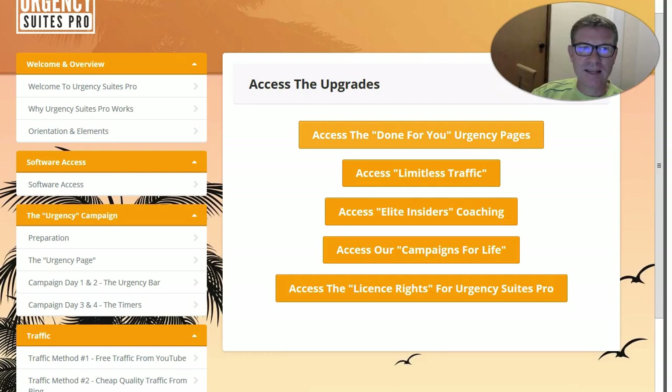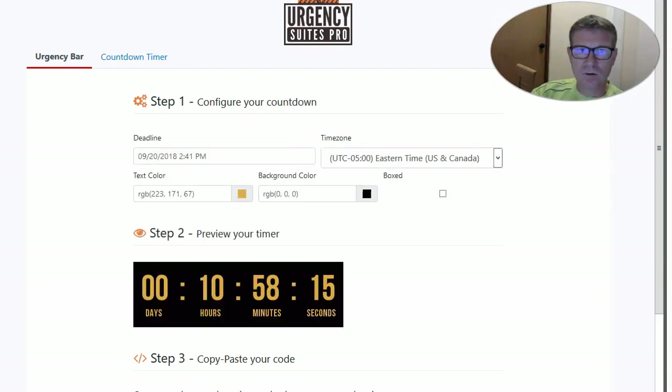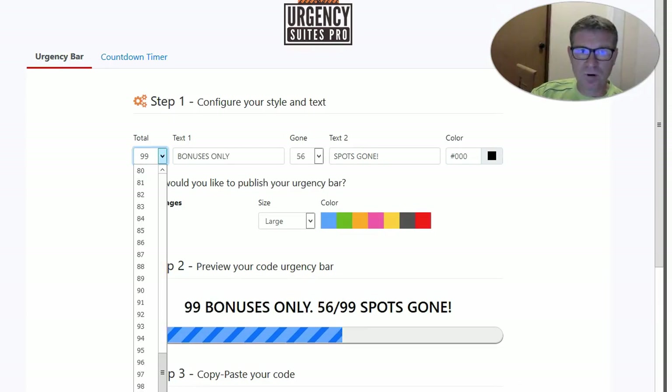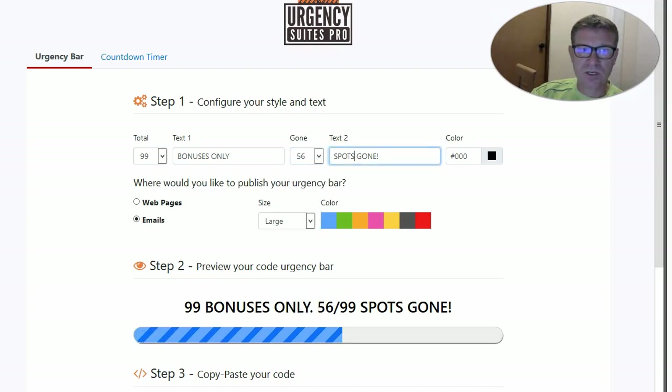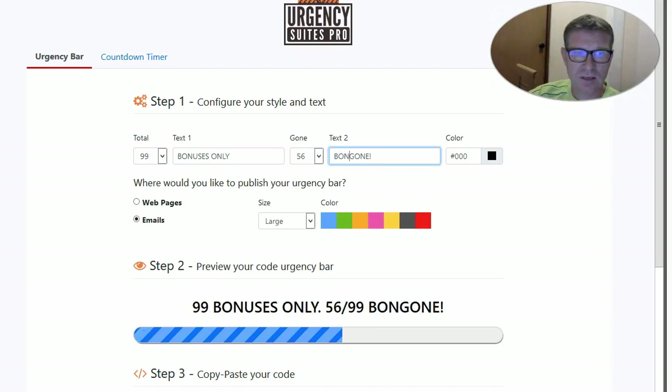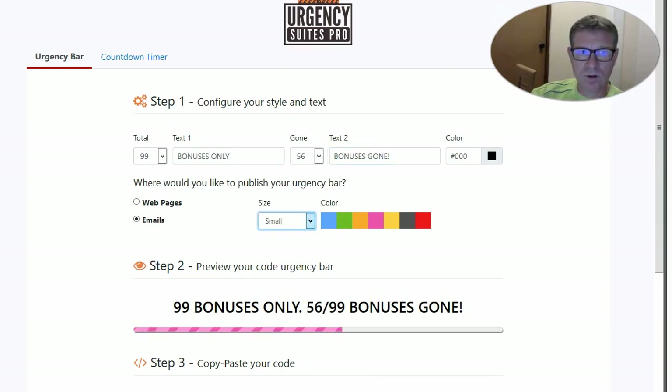Now the software — it's very simple. You have an urgency bar or a countdown timer. You simply choose the number of copies you want to give or bonuses, how many you have given already so people can see, and then the text that you can change — it could be spots, bonuses, or anything. You can change the colors, put small or large buttons, and add animations.